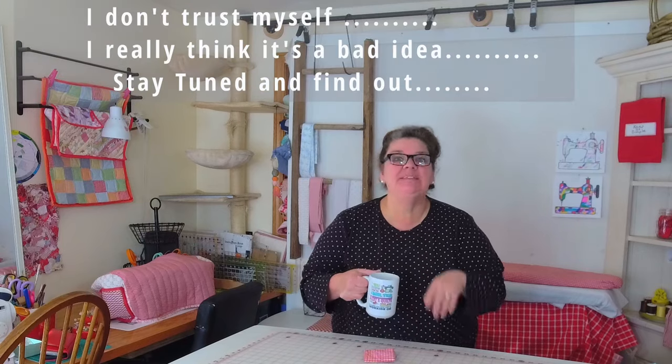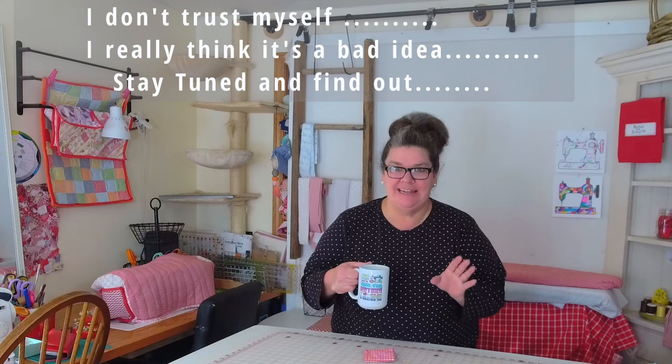Bring your boxes and bring your totes and let's get started. Let's get rid of everything we don't want — let's donate it, share it with people, give it away. Whatever we need to do, we need to get it out of our space. If it's overwhelming you too, let's start today. I don't typically drink coffee in my sewing space, but I have a feeling I'm going to need it.